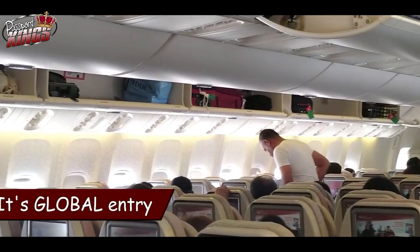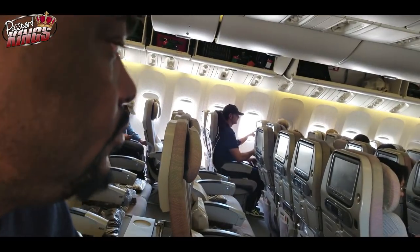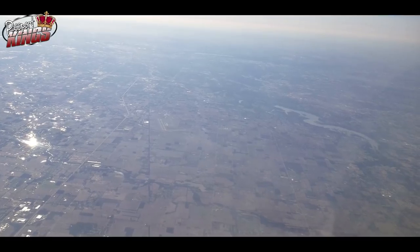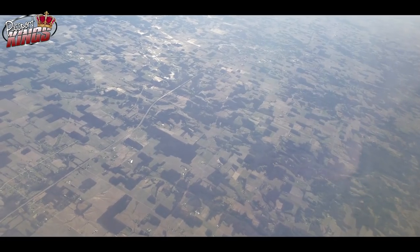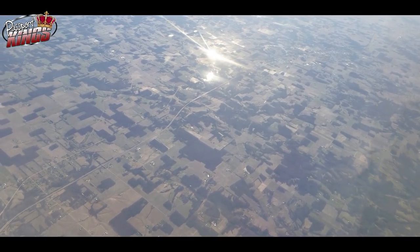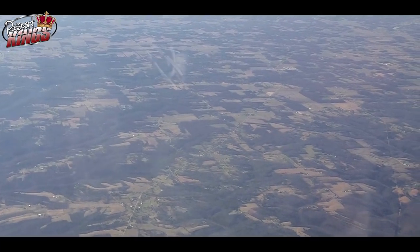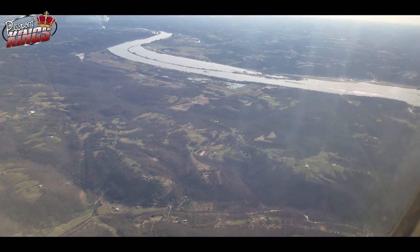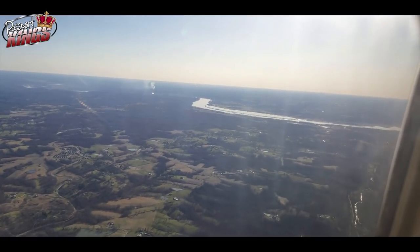Number four: you don't have to be a U.S. citizen to get global entry. Global entry service is actually available to more than just U.S. citizens and permanent residents. Citizens of Germany, Switzerland, Mexico, the Netherlands, Panama, South Korea, Colombia, Singapore and the UK are eligible. Canadians are also eligible for global entry benefits through the Nexus program — just check out the requirements and information on the page inside my description below. If you're a U.S. citizen who visits Canada often, you may want to consider getting Nexus so you can also have expedited customs there. Clearing Canadian customs and immigration usually takes a long while — they're really picky up there. Nexus is actually cheaper than global entry, and once you have it you also get global entry and TSA PreCheck. The only downside is you would have to go through the entire enrollment along the Canadian border.